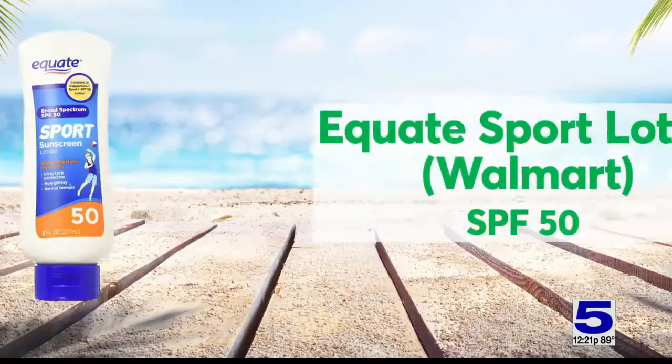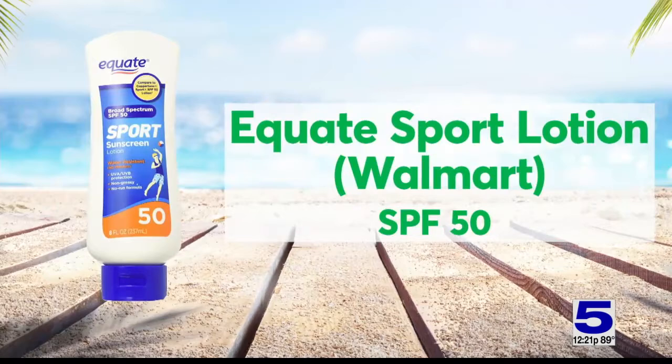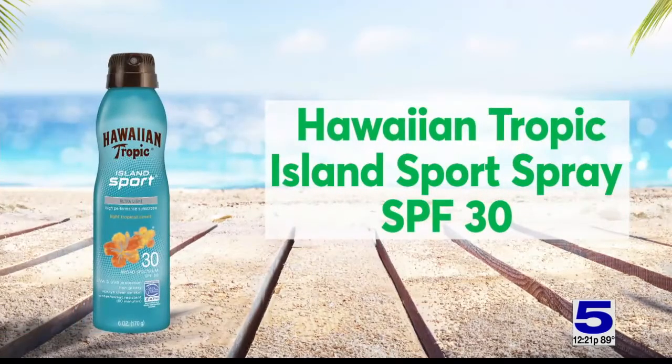CR's top lotion is Equate Sport Lotion SPF 50, and the top spray is Hawaiian Tropic Island Sport Spray SPF 30.